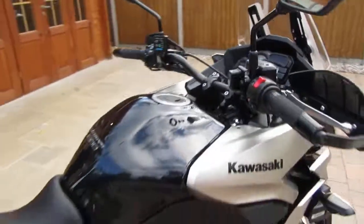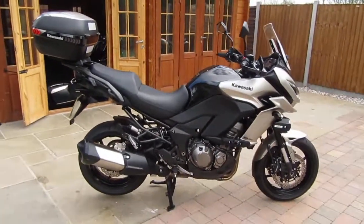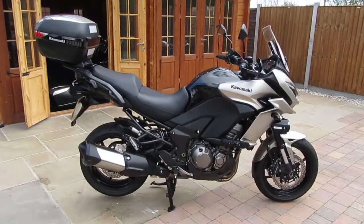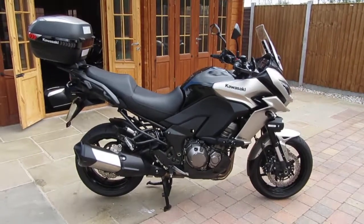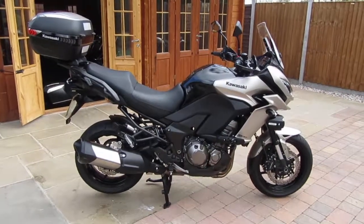And there you have it — just a brief walk-around and start-up of our Kawasaki Versys 1000 GT. She's a 2016 66-plate with 5,880 miles, full service history — two services with Kawasaki and an intermediate service just carried out by ourselves. This bike is available at £8,495. I hope you enjoyed the video.